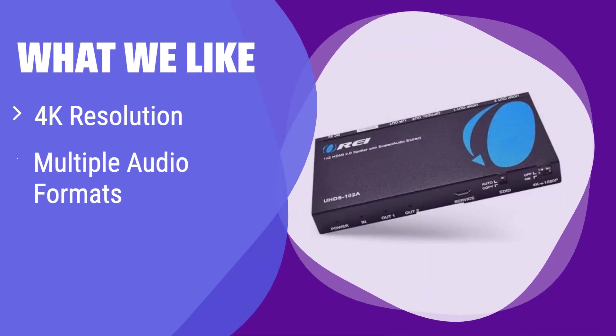What we like: It supports resolutions up to 4K and a wide range of audio formats including Dolby and DTS. It's compatible with various devices and can be used in many setups. If you need a versatile solution that supports various audio and video formats, consider this one.